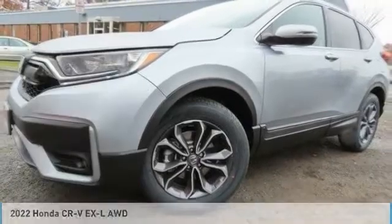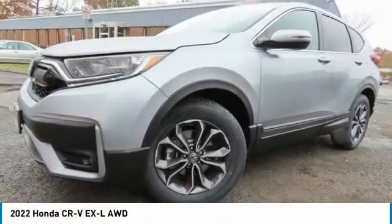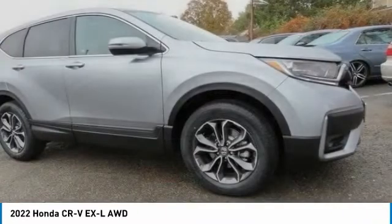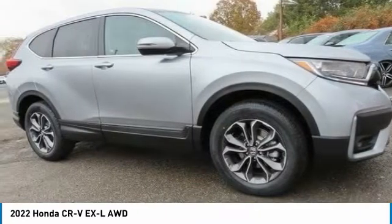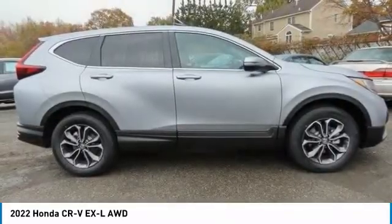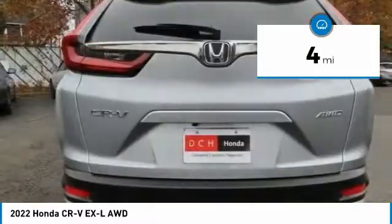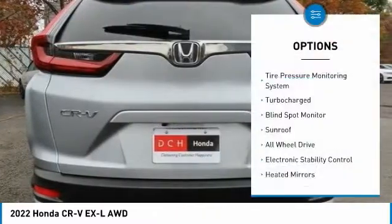Check out the 2022 Honda CRV — a top recommended vehicle because of its car-like driving manners, good value, cool technology, and comfy interior. This vehicle has less than 100 miles. Here are some of this vehicle's great options.